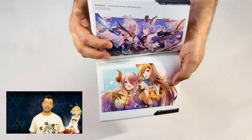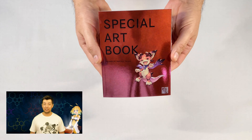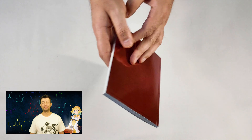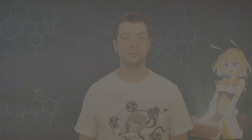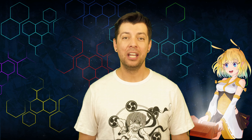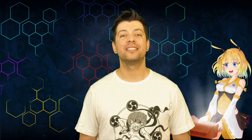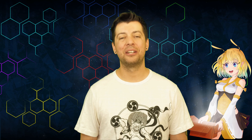That is it for Unboxing with Honey's Anime. If you want to check out more regarding Granblue Fantasy Versus, make sure to check out the links below. We hope you had a great time while we showcased the box set for you, and we also thank Xseed Games for sending this. Remember to stay safe out there, and we'll see you next time. Take care, guys. Bye-bye.